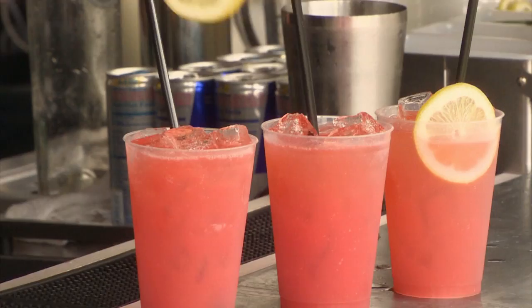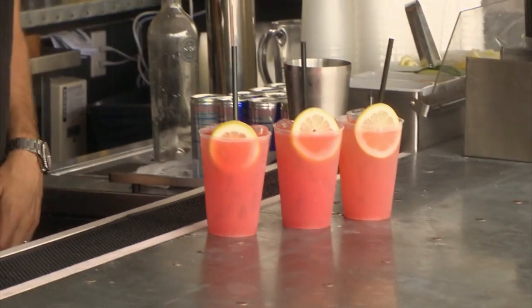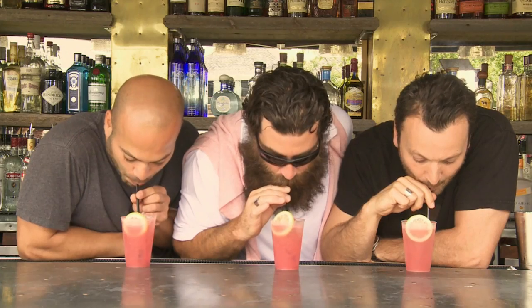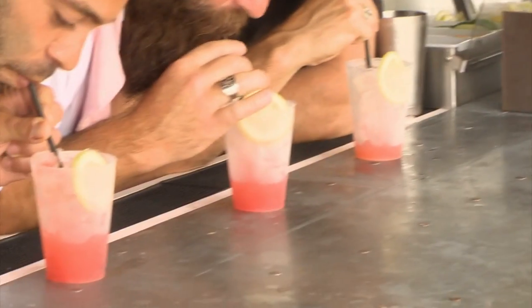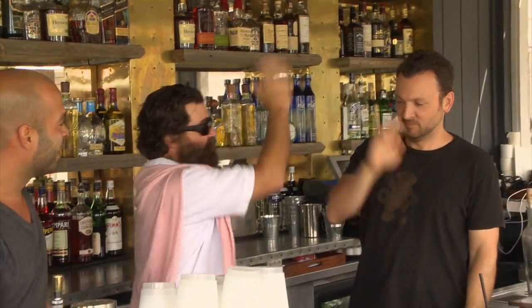Dr. McKenna adds straws and a garnish. When a straw goes in, the race must begin — doctor says suck it. Producer Mel counts it down and they're off. Lamprey jumps into the lead, never looking back, and Lamprey is victorious.